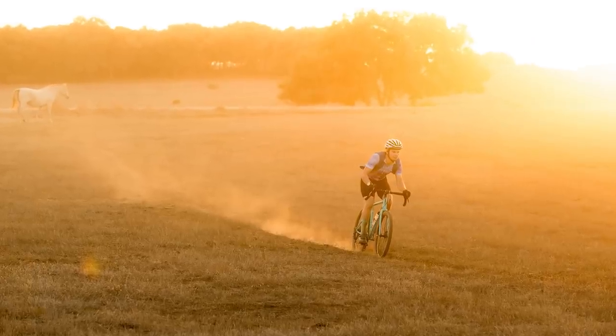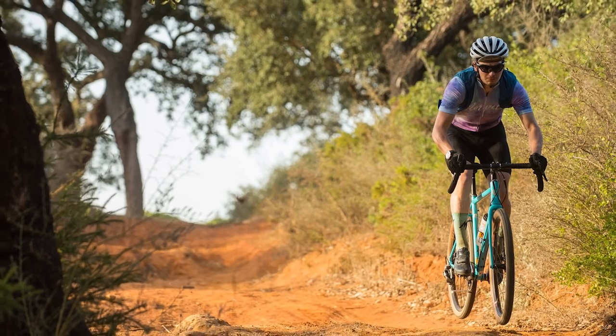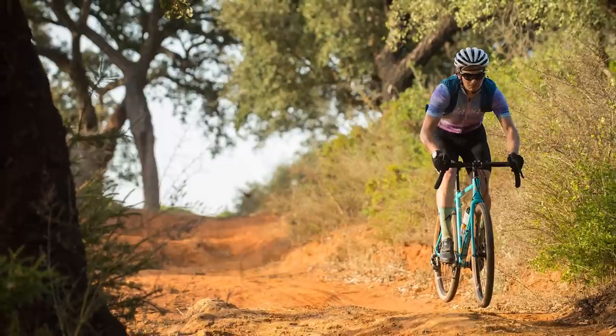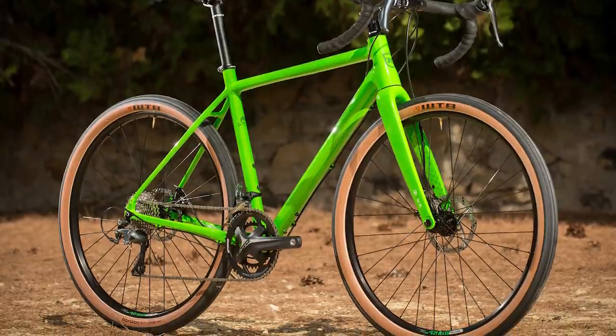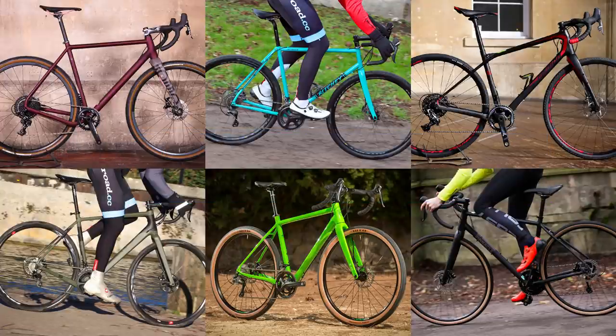Whilst it's perfectly happy on the tarmac, the Kona Rove is a bike that is more than capable of much more — more rough road, more gravel, more exploring. The large tyres provide ample cushioning for a speedy ride in all conditions. So with one of these bikes in your arsenal, there is no excuse for not ditching the tarmac and getting off-road.